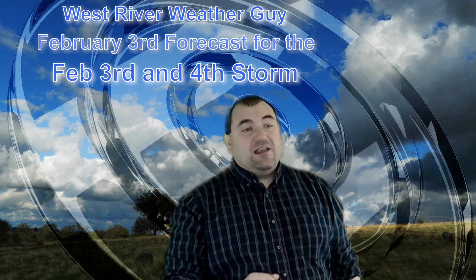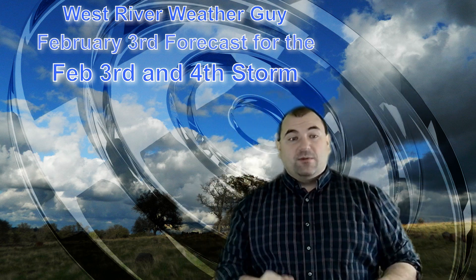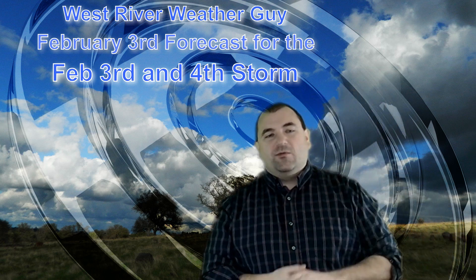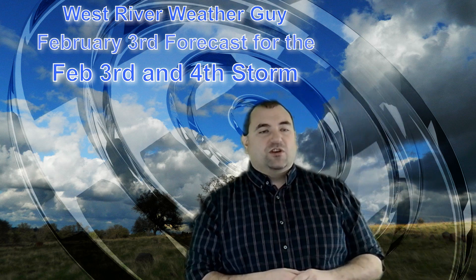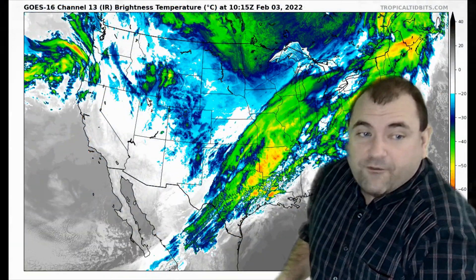Morning, everybody. Thanks for joining me as we take a look at our storm, which has actually started already — we have some rain moving through right now. Although the most interesting part of the storm, the snow, sleet, and freezing rain, doesn't really get going till tonight, though by this afternoon we could be into some of that. Let's take a look at how this is shaping up as we go through the forecast.